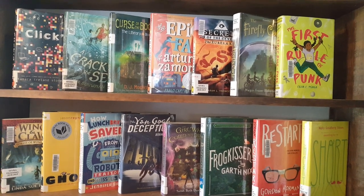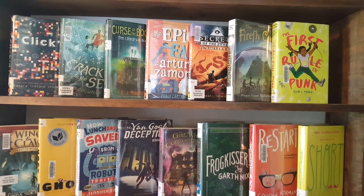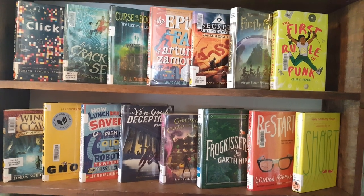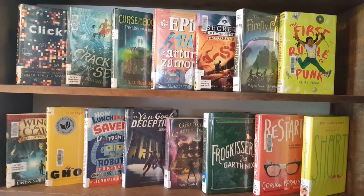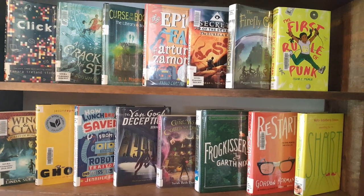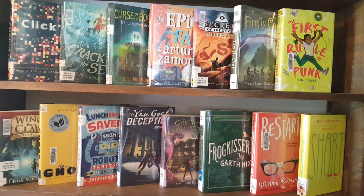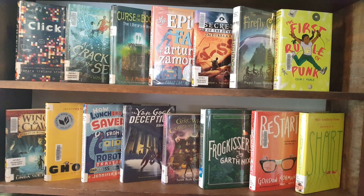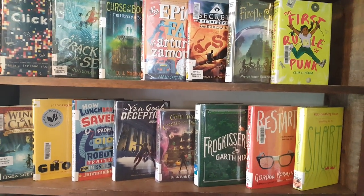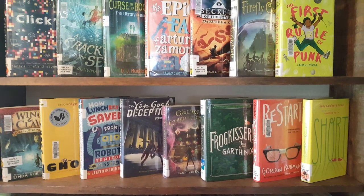I explained a little bit in the other video about the Sunshine State Books. They are chosen by the Florida Association for Media and Education each year, and this group is the 6th to 8th grade recommended reading list. They are the Sunshine State Young Reader Award finalists for the year, and all the students who read at least three of them will be given a chance to vote on their favorite, so that by the end of the school year we will come out with one winner. Let me go ahead and start here on the bottom shelf and tell you a little bit about each book.